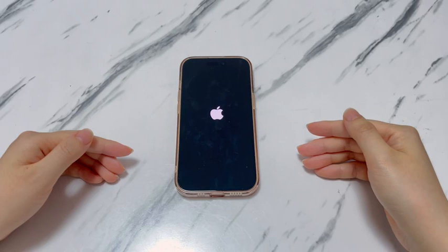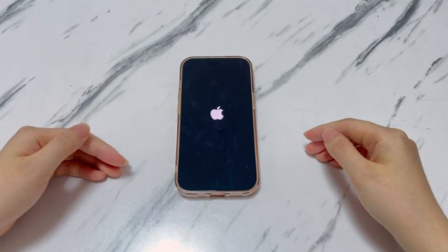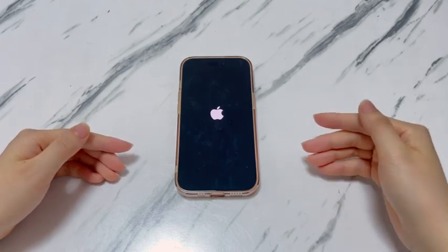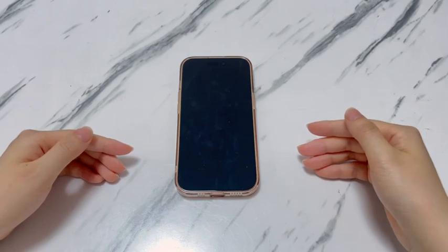If you're wondering how to fix an iPhone that keeps turning off and on randomly, walk through the solutions in the following. Remember to watch until you find a method that manages to stop your device from shutting off.